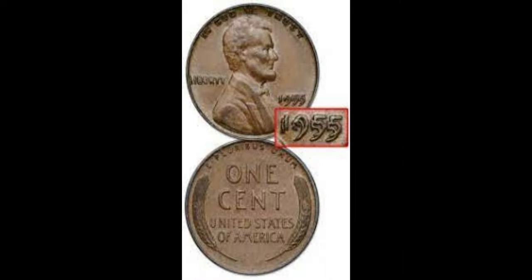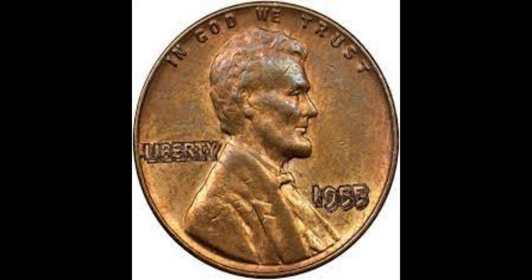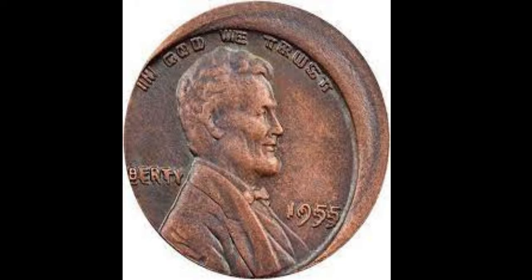Number 9 brings us the 1955 Double Die Lincoln Cent, a rare treasure with an estimated value of over $40,000. The doubling effect on the coin's lettering creates an extraordinary and sought-after visual appeal.